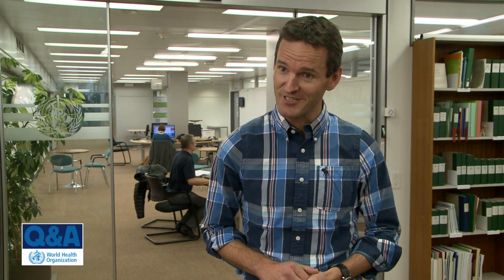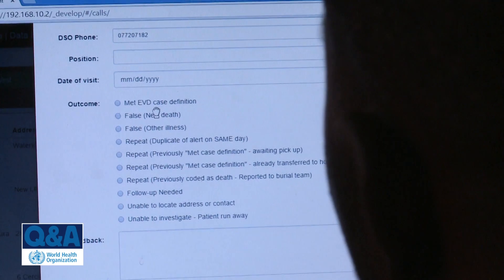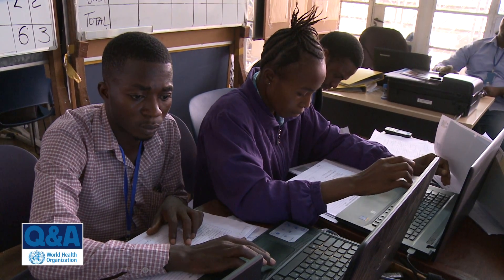EWARS in a box is a kit of the essential equipment that we need to set up surveillance and response activities in the field and in very difficult and remote field settings. It's a field-ready kit that contains mobile phones carrying the EWARS applications for data reporting, laptops for data visualisation and analysis, battery chargers for the mobile phones, as well as a small data server that can manage data.